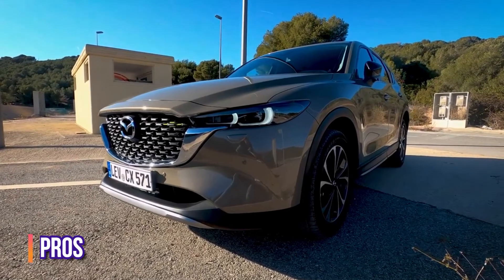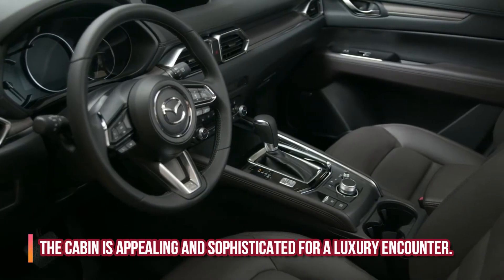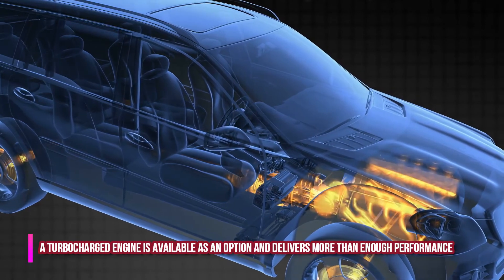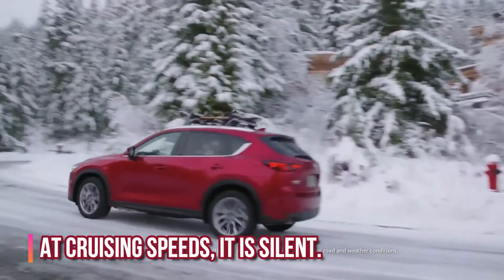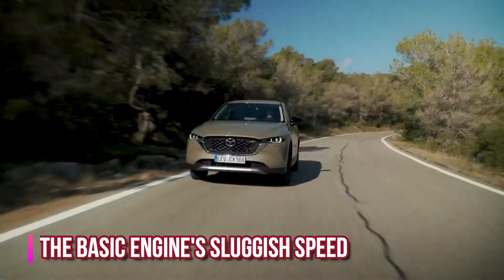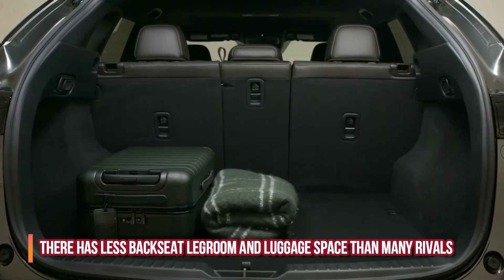Pros: The CX-5's sharp performance and steering make it a pleasure to drive. The cabin is appealing and sophisticated for a luxury encounter. A turbocharged engine is available as an option and delivers more than enough performance. At cruising speeds, it is silent. Cons: The basic engine's sluggish speed, the ride is a bit stiff for the category, and there is less backseat legroom and luggage space than many rivals.